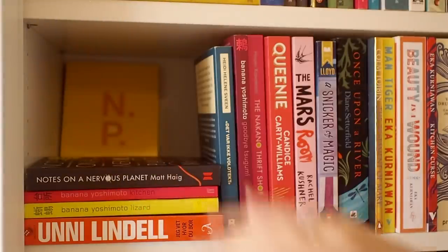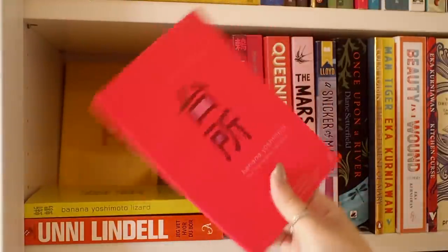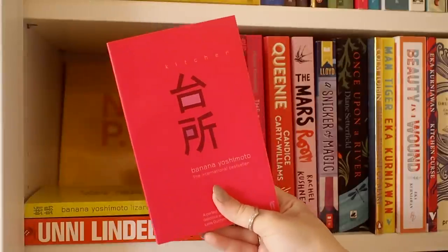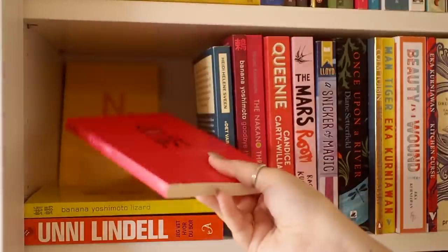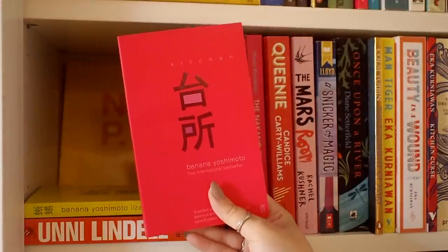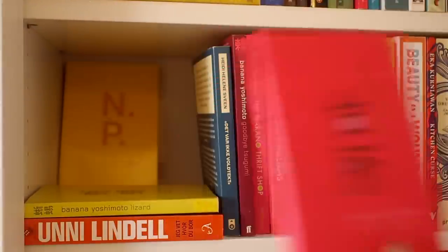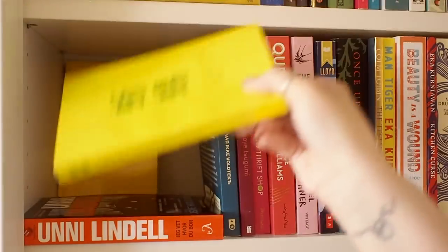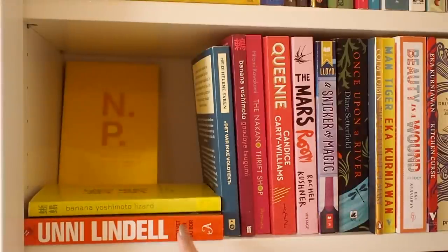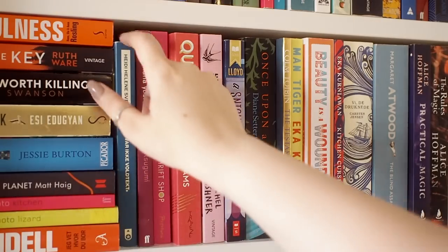I haven't read The Confessions yet, but I'm going to. We have Notes on a Nervous Planet and then some books by Banana Yoshimoto — and the book in the back is also by this author. This shelf got a little bit full so I needed to hide a book in the back just for space. The book Kitchen is actually one of my favorite books by Banana Yoshimoto — it's a beautiful book about grief and trying to come to terms with it. I really need to read the rest of her books as well. Then there's a random Norwegian crime book I haven't read yet.